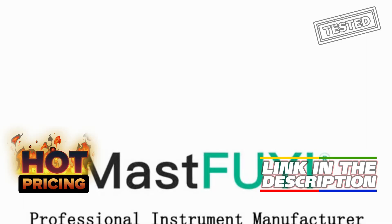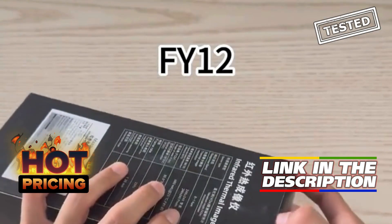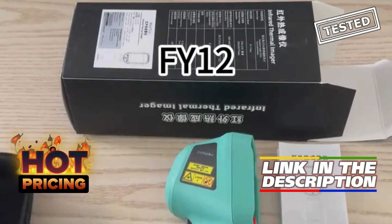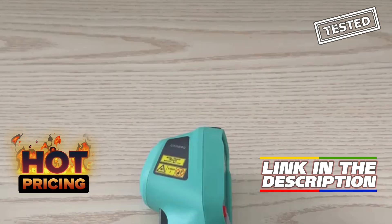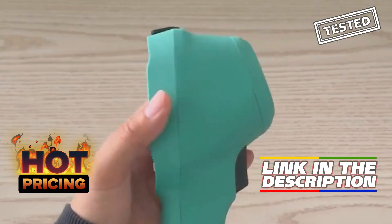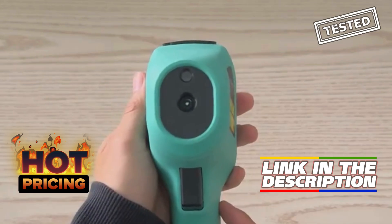The Mastfuli FY12 thermal imaging camera is an impressive tool for anyone involved in repair work or pipeline detection. With a resolution of 240x240 pixels, it delivers clear and detailed thermal images, making it easy to identify issues like pipe leaks and insulation problems.